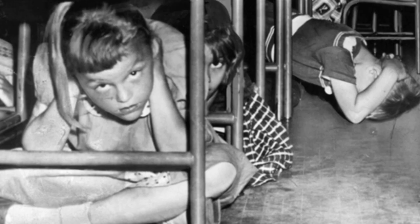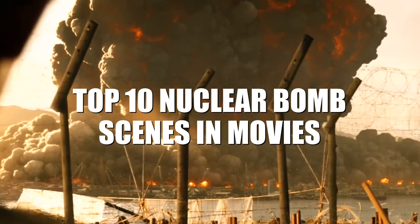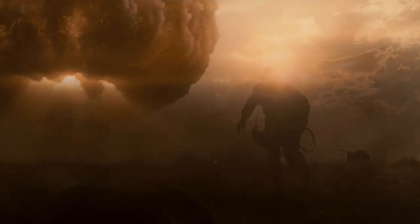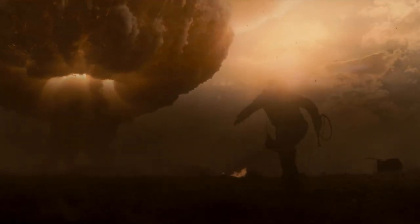These big screen scenes will make you want to duck and cover. Today we're counting down our picks for the top 10 nuclear bomb scenes in movies. For this list we're taking a look at the most memorable big screen scenes that feature nuclear bombs. Just so you know, there may be some spoilers ahead, so don't say we didn't warn you.